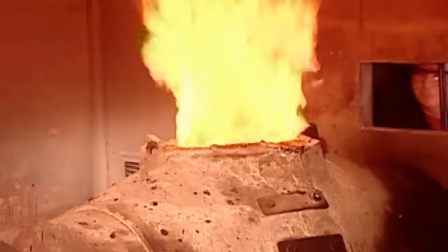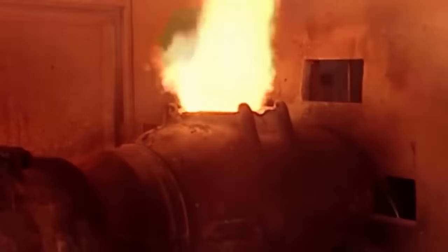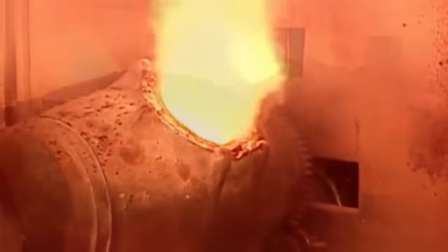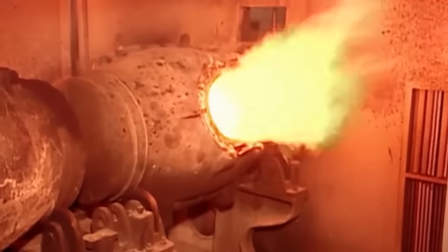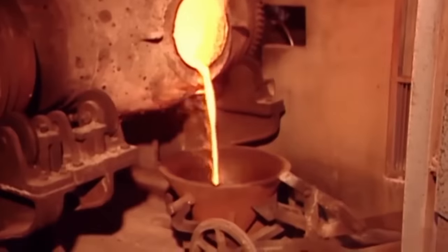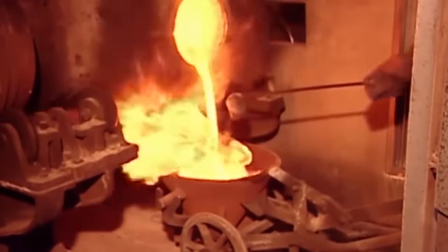A blind man is put in charge of watching the smelting process, since his eyesight will not be damaged by the intense flames. The smelter is rotated to keep any would-be thieves at bay. Sometimes, some liquid gold is poured out for any workers who are feeling thirsty.